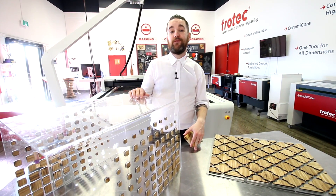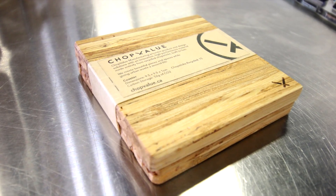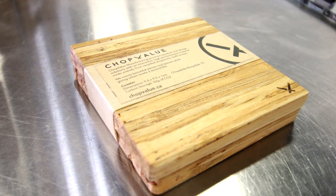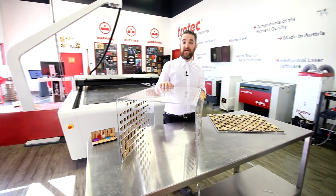A material as flexible as this is going to allow you to do a lot of different things — something as simple perhaps as this coaster, or something as complex as this end table, done in sort of a furniture and interior design style.